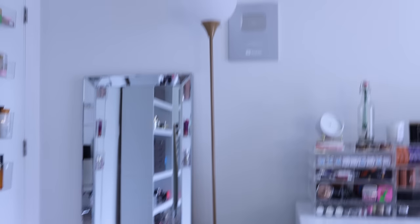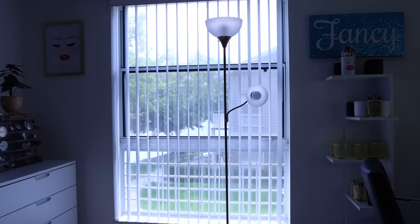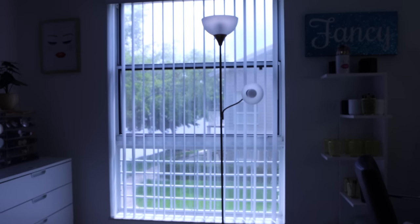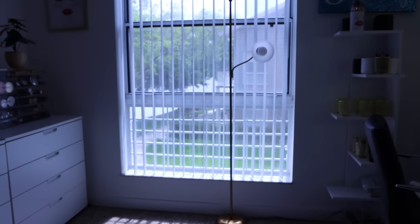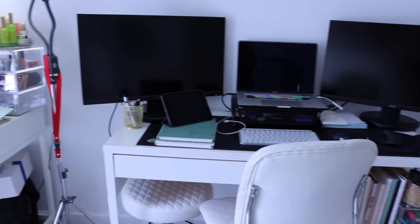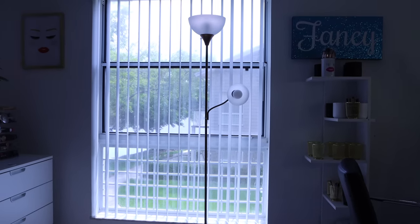I have a cheap lamp from Walmart, my YouTube play button, and then over here is a big window. I have a water view, which is so calming. I never knew that being by the water would be so common for me, but it is relaxing — especially when I'm working at my desk. The window goes almost all the way down, so I have tons of light in here.